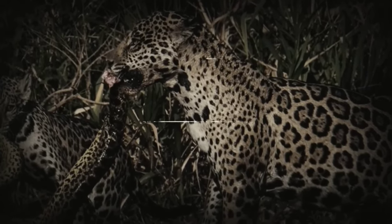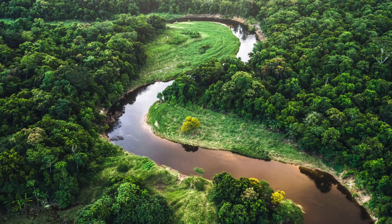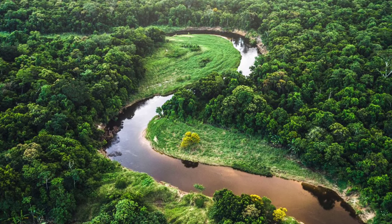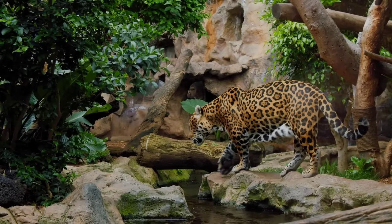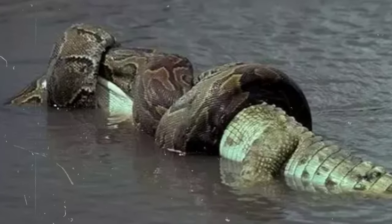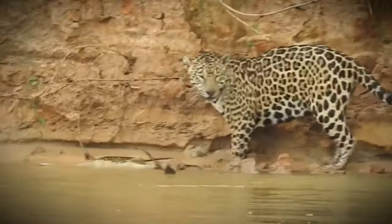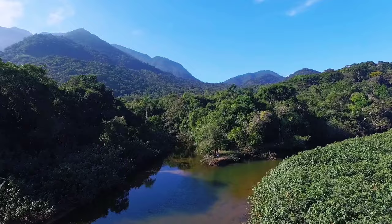Get ready to witness a clash like no other — the Anaconda vs. the Jaguar. In the heart of the jungle, a battle of formidable adversaries is about to unfold. We're delving into the dense foliage to settle a primal question: which of these jungle titans will emerge as the ultimate predator? Brace yourselves for a showdown of immense proportions, where stealth, agility, and raw power collide in an epic duel. Let the jungle brawl begin.